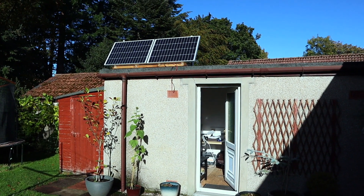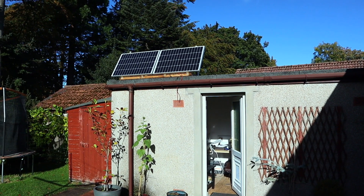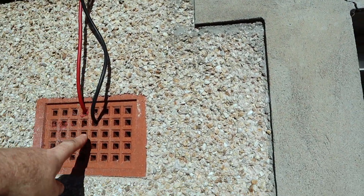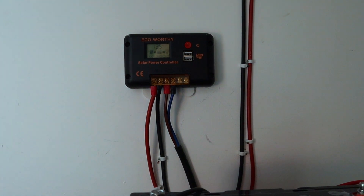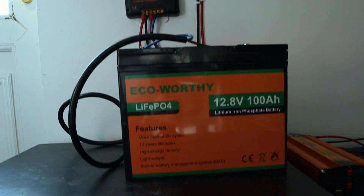I work from home and have always worked from home, so I've set myself up with a home solar battery storage system. This is my home office. I've put two solar panels on the roof — 120 watts each, a 240 watt system wired in parallel. I ran the wires down through an air brick, behind this picture, and down to a solar charge controller. That controller takes power from the panels and feeds it to the battery.